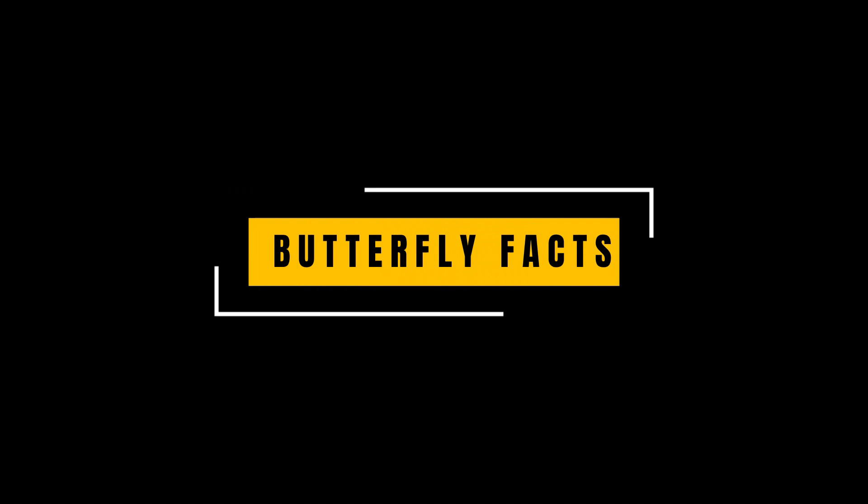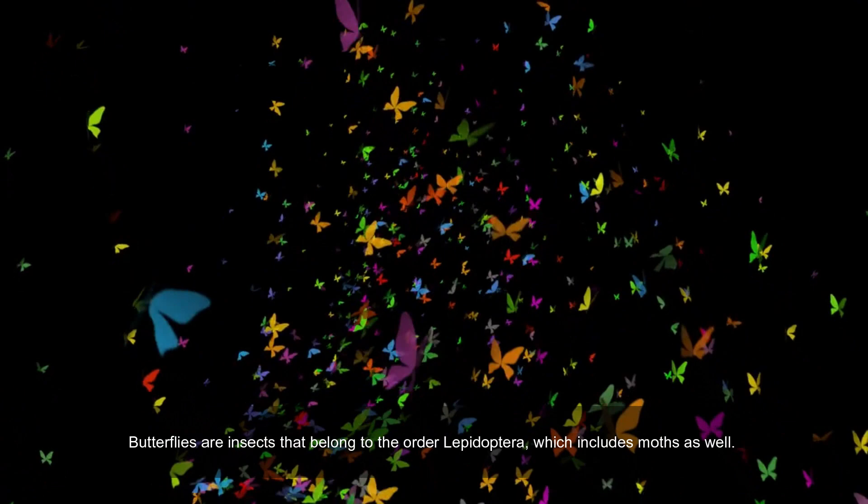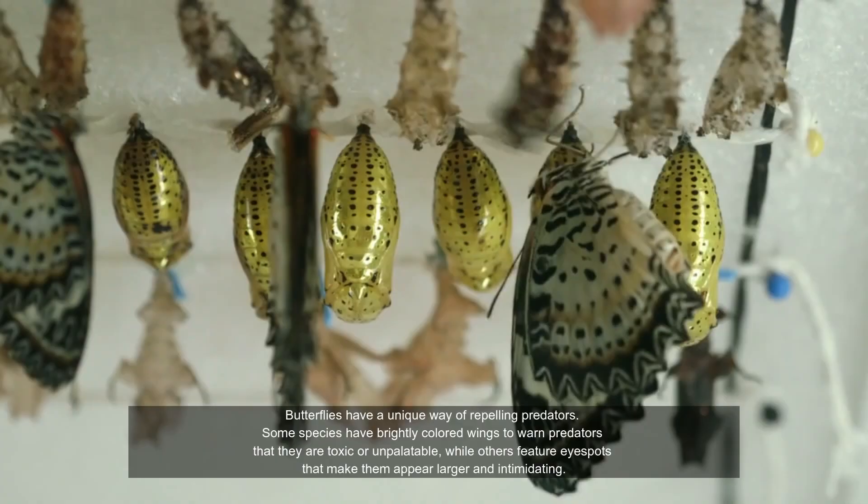Welcome to us's vlog. Butterflies are insects that belong to the order Lepidoptera, which includes moths as well.